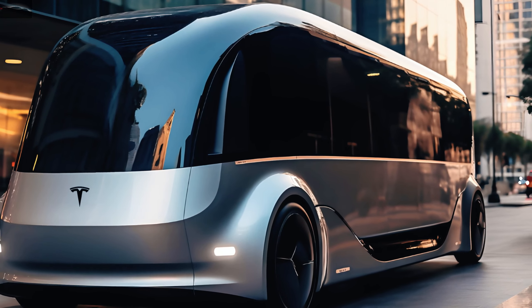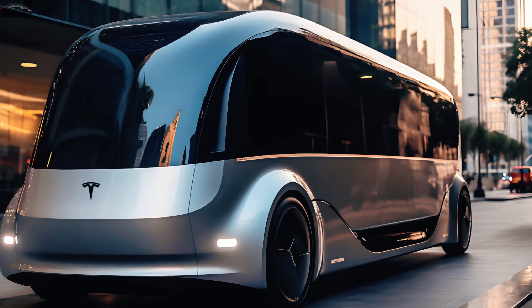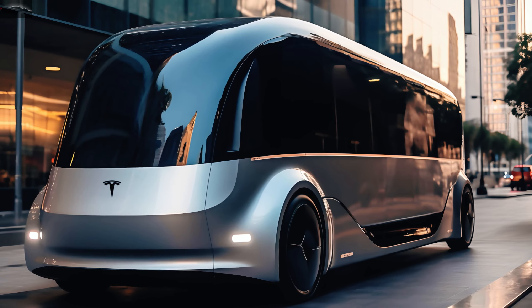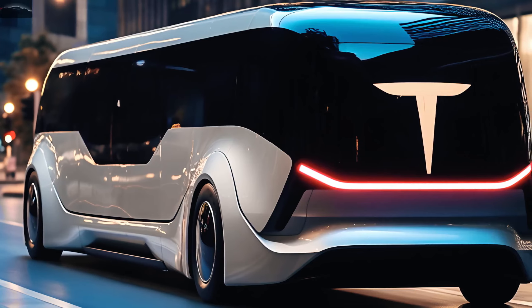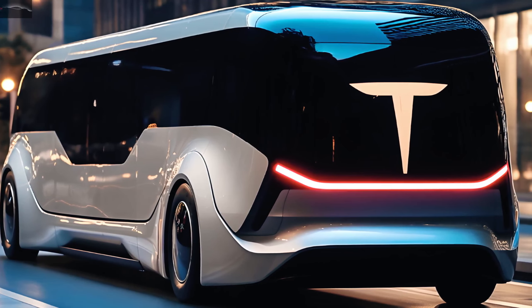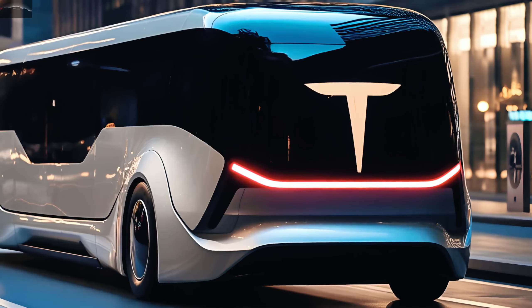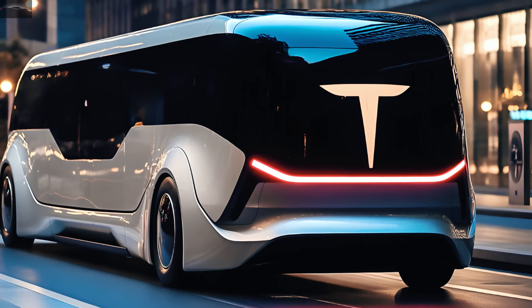Rumor has it that the 300 kilowatt-hour LFP battery used by the Tesla bus will be smaller than the 500 to 800 kilowatt-hour packages utilized by the Tesla Semi truck. With the master plan, Tesla is making a concerted attempt to expand its product line beyond just electric automobiles and commercial trucks. The proposal goes even further, incorporating an electric ship and jet.